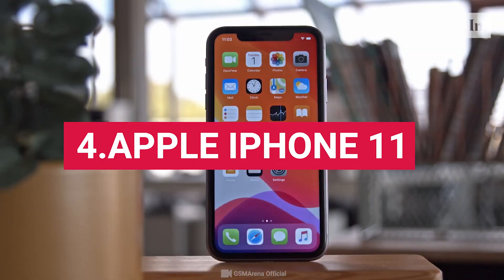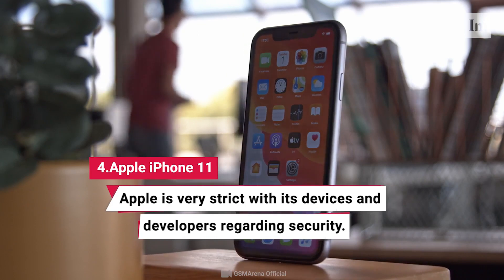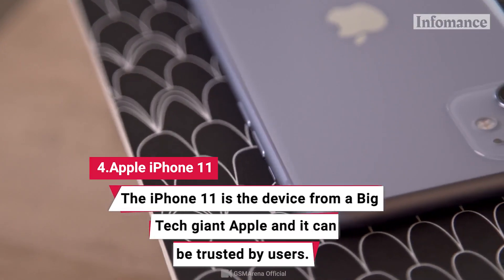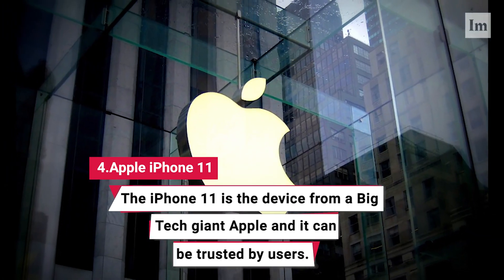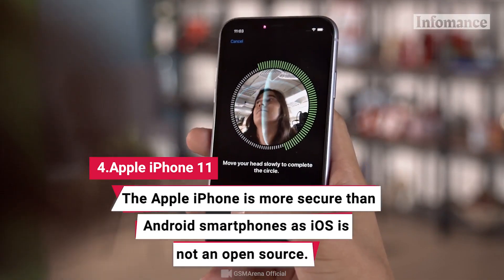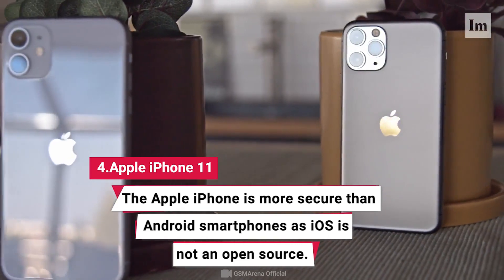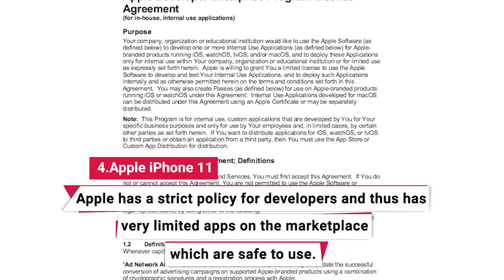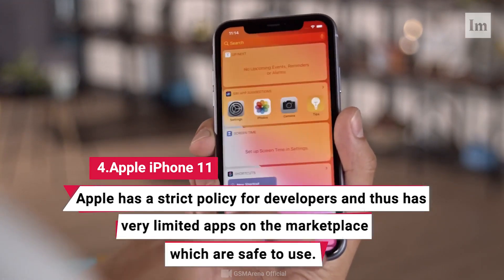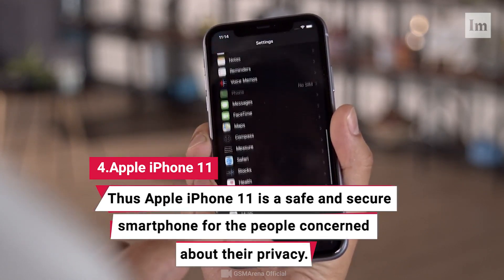4. Apple iPhone 11. Apple is very strict with its devices and developers regarding security. The Apple iPhone 11 is a device from the big tech giant Apple, and it can be trusted by users. The Apple iPhone is more secure than Android smartphones as iOS is not open source. Apple has a strict policy for developers and thus has very limited apps on the marketplace, which are safe to use. This Apple iPhone is a safe and secure smartphone for people concerned about their privacy.